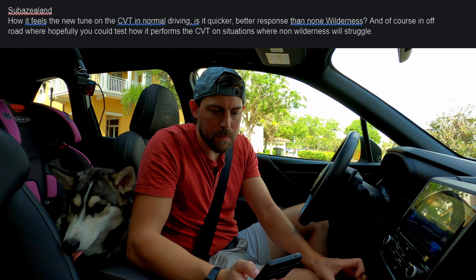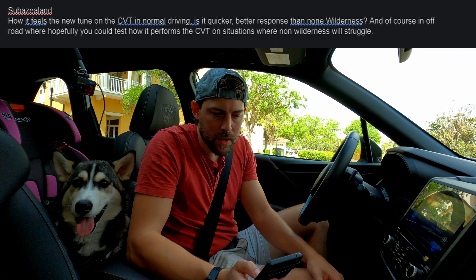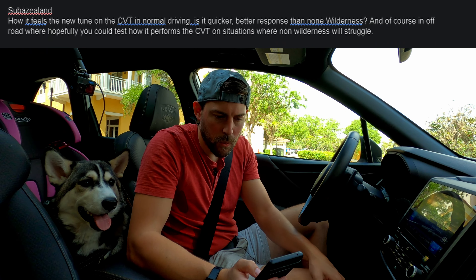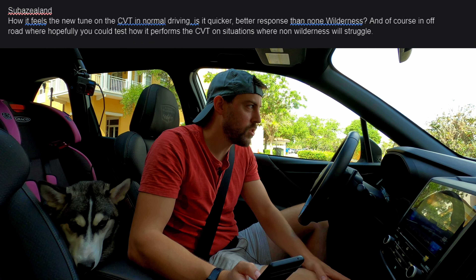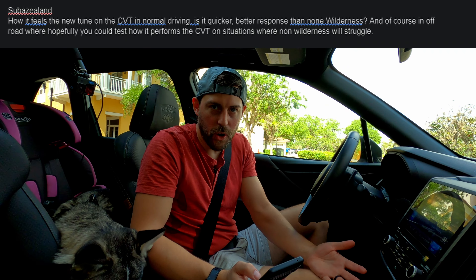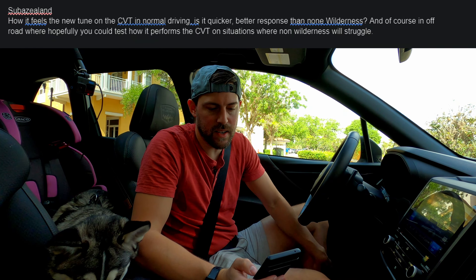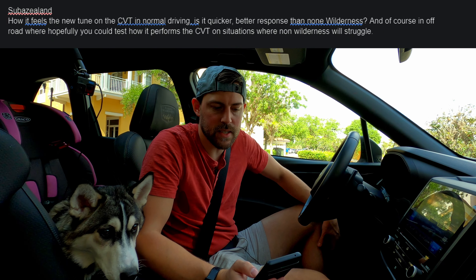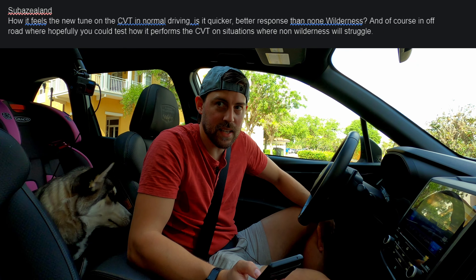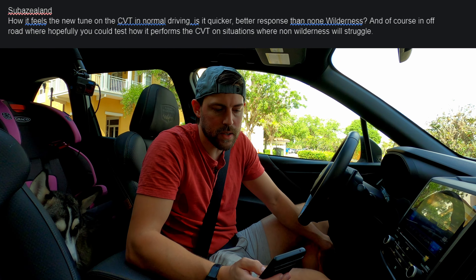On the CVT tune for the Wilderness: I had no issues with it. If it's tuned differently than the normal Forester, I didn't see that in the press release, but it feels fine. I'm kind of used to Subaru CVTs at this point — gets the job done. It's not a performance thing, it's a fuel economy thing, and this thing does get pretty good gas mileage in the mid-20s.